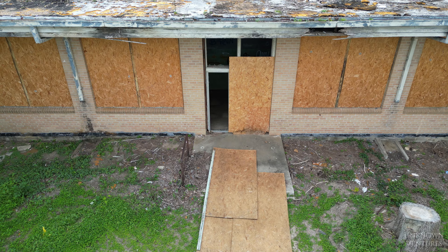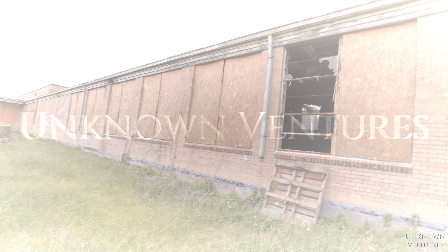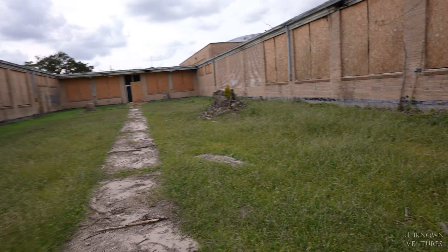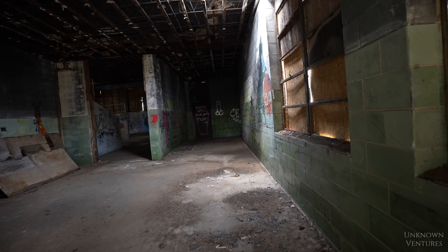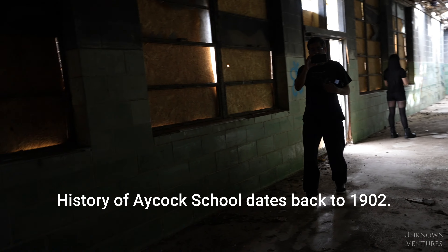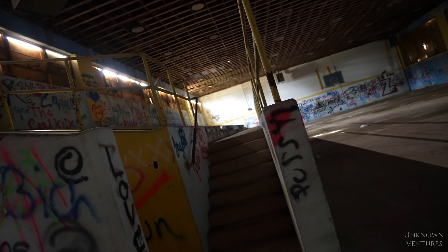We're gonna do a quick explore, get the drone up, and see what we can find inside. There are several openings but we're all gonna take the obvious route and go right down. I believe this is the back part, but this is the part we definitely want to go through. Okay, so this place is stripped out.